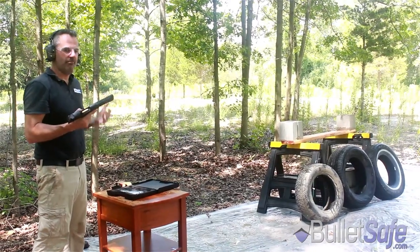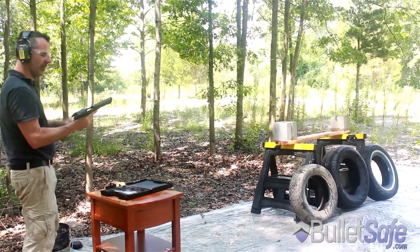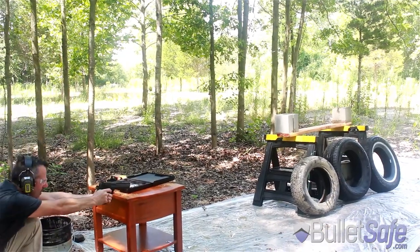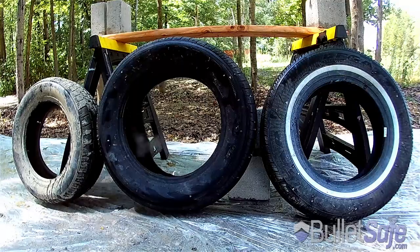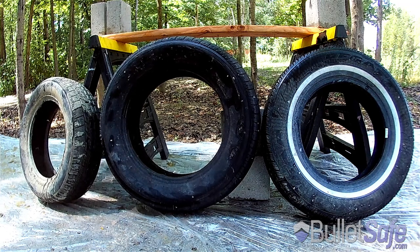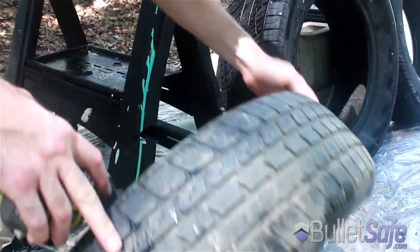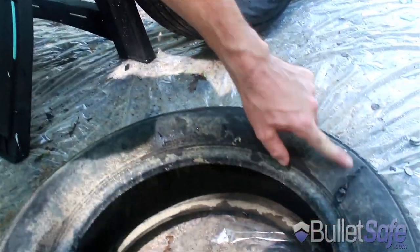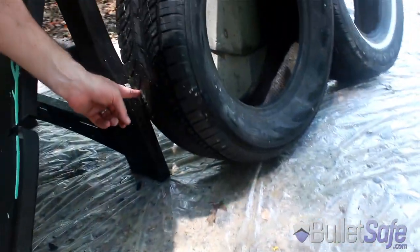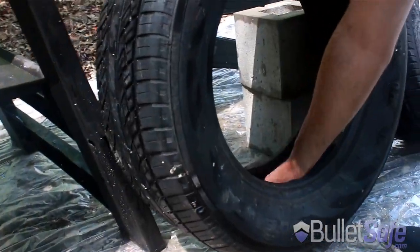Are tires bulletproof? I don't know. They got a bunch of rubber and steel in them, so let's see if they'll stop a bullet. It went in here, then went through here, into here, and here it is here.